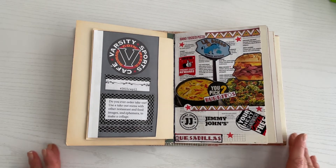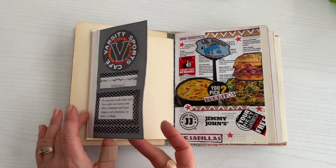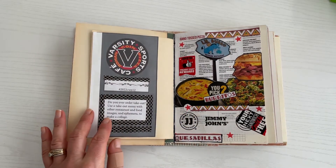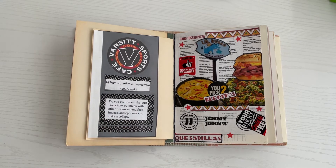That pretty much takes care of this week's prompt. It was fairly easy. Obviously we only had the one prompt, but at the same time it was tough because if you don't normally have a carry-out menu around, you have to come up with something or maybe print something out off the internet. I had to do a combination of both.